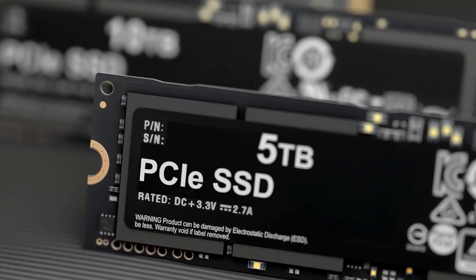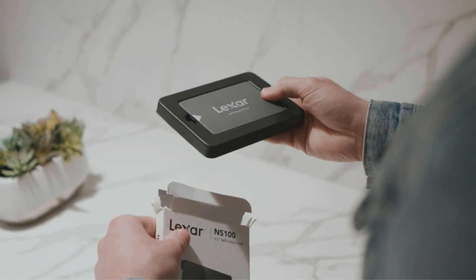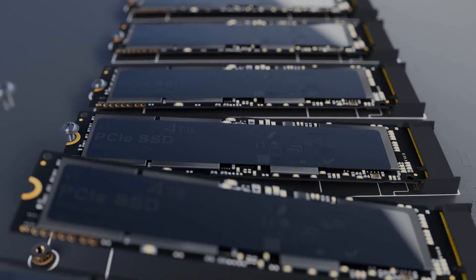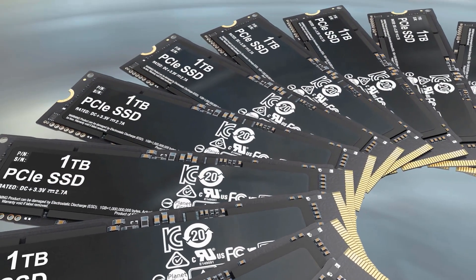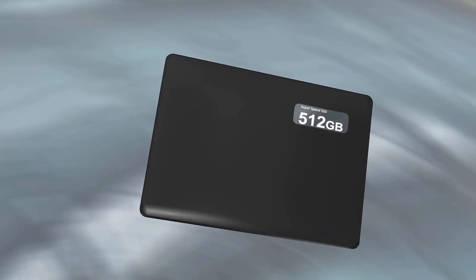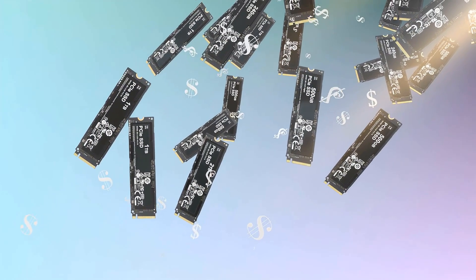Thanks for diving into the world of high-speed storage with us. If this guide helped you find the best SATA internal SSD for your needs, hit the like button and share it with your tech-savvy friends. For more storage solutions and tech insights, subscribe to our channel. Any questions about SATA SSDs or have a favorite pick? Share it in the comments below. Keep your data swift and secure — until the next tech adventure, happy computing with the best SATA internal SSD!